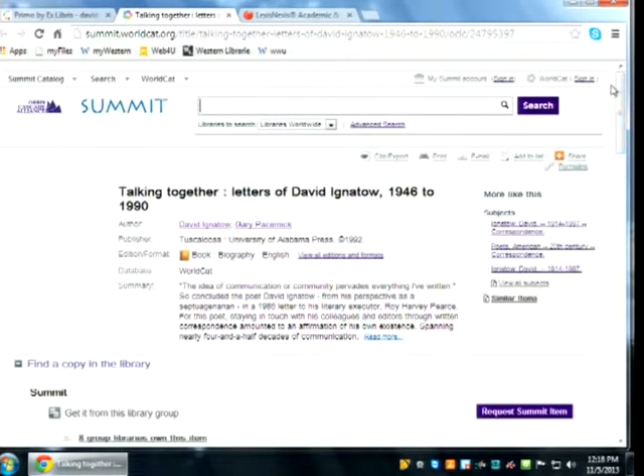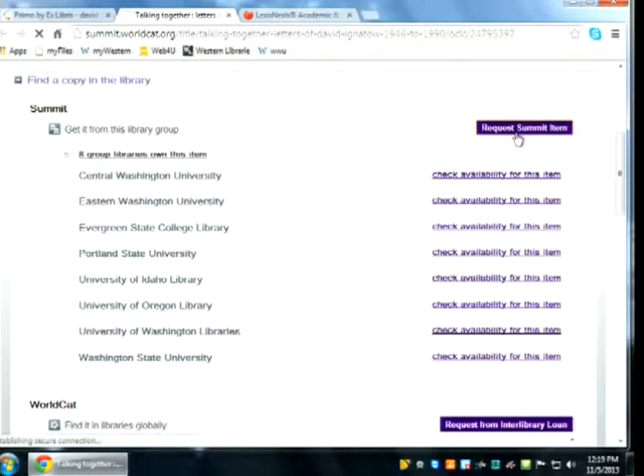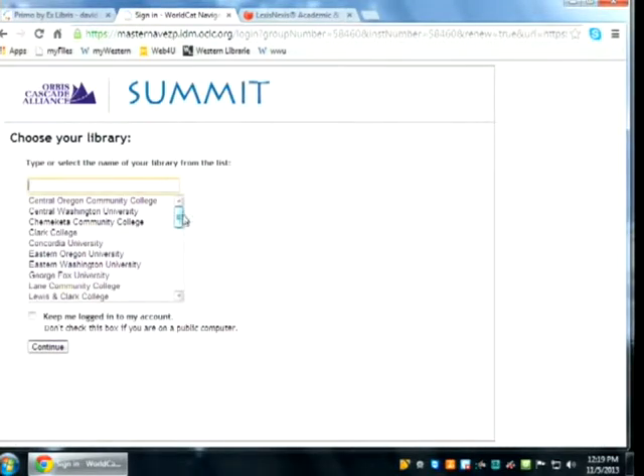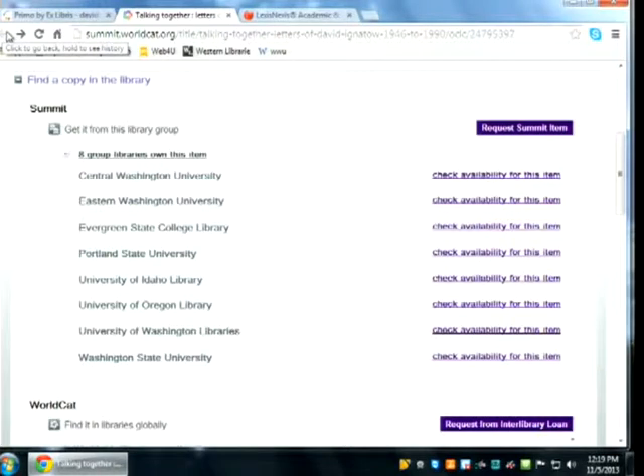You move through the different stages to order the item. Two to five business days is typical for receiving Summit items. They come in at the circulation desk and you'll receive an email when it arrives. Faculty have document delivery, so it can just be delivered to your department if you specify that.